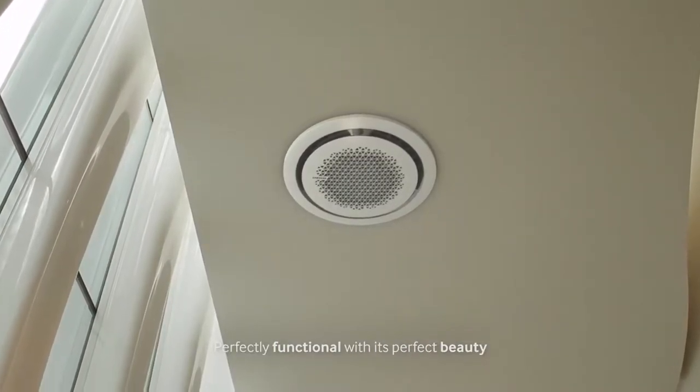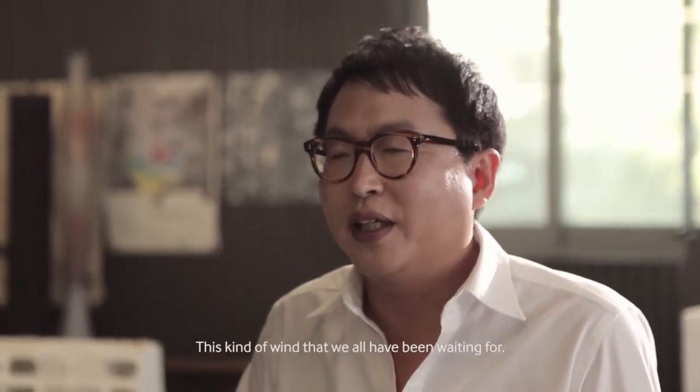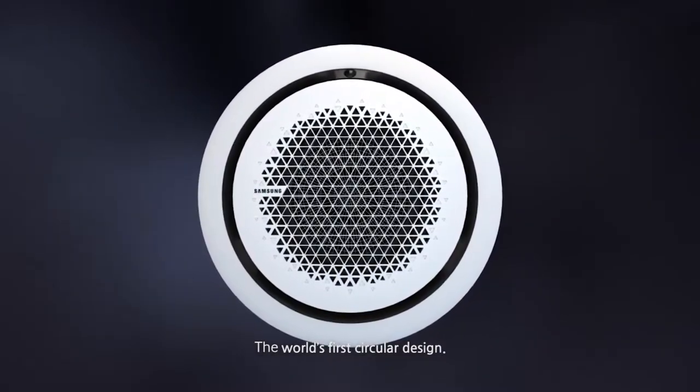The world's first circular design. Samsung 360 Cassette.